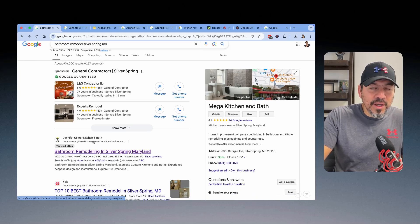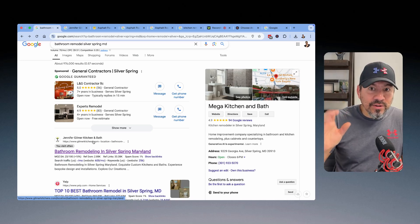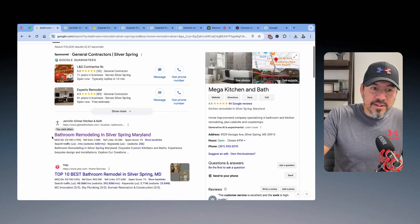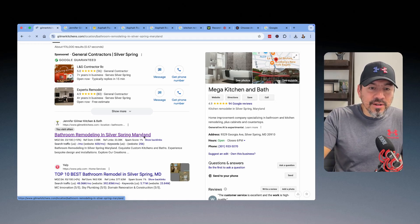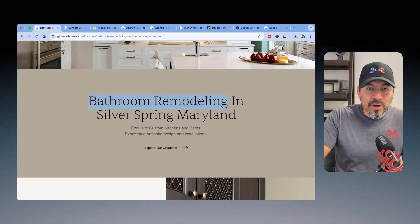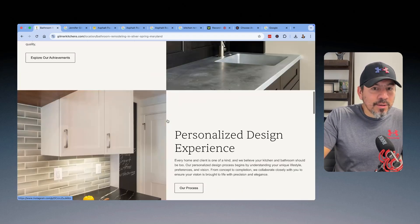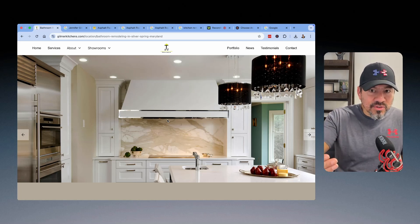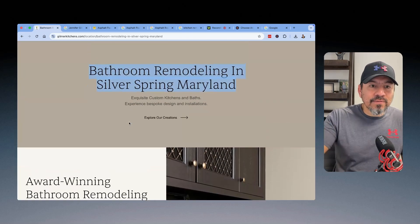I did some research to see if anybody out there is doing that, and I found this website — Jennifer Gilmore Kitchen and Bath. I'm not working with this business owner at all, just doing research to show you there are people who know what to do with SEO and keyword search stuff. When I clicked on it, it immediately told me it was a bathroom remodeling page for Silver Spring, Maryland — exactly what I was looking for as the customer. They built out a specific page for bathroom remodeling in Silver Spring, Maryland. These guys are geniuses.